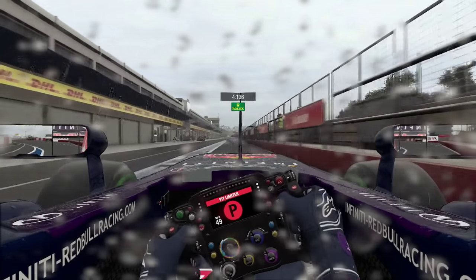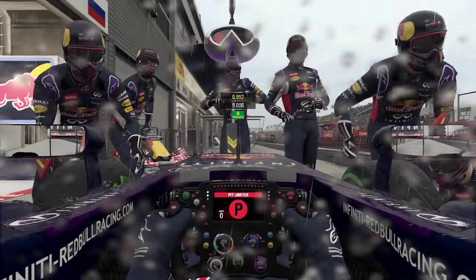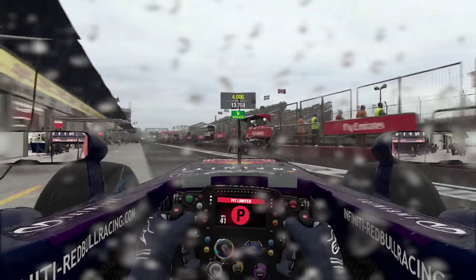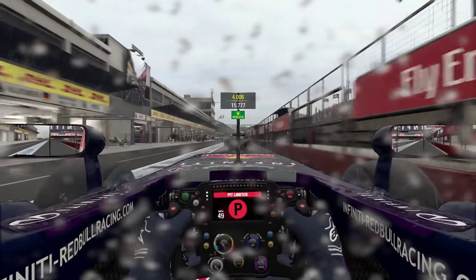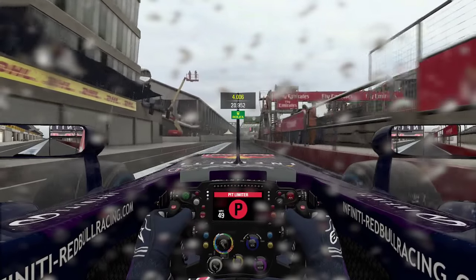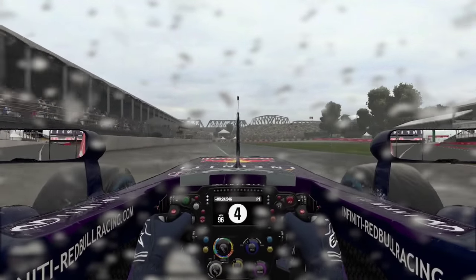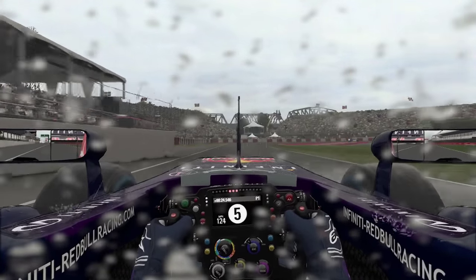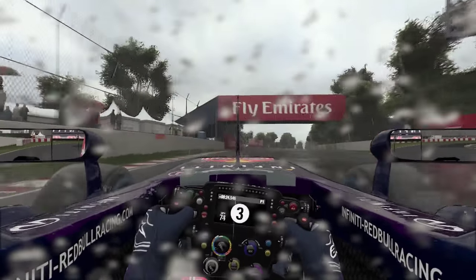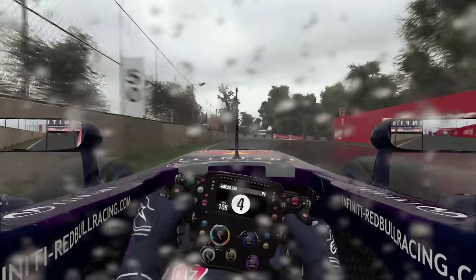Into the pits now for a set of wet tyres — pretty much an inevitable stop. Still a very slow stop; we had to concede to one of the Lotuses. The gap is still about 15 seconds to Hamilton. Even if we are slower in wet conditions, we should be fine as long as we're not a second a lap slower. Just got to bring these tyres up to temperature and get used to the new track conditions.